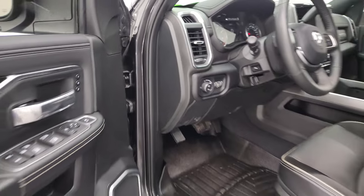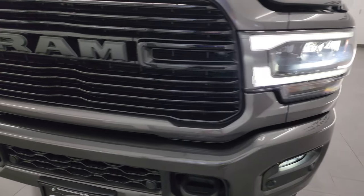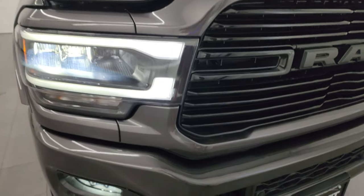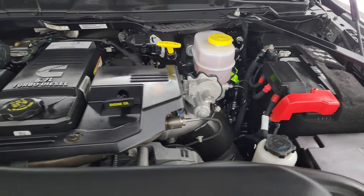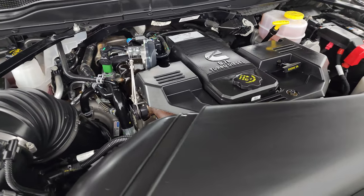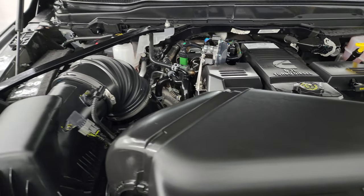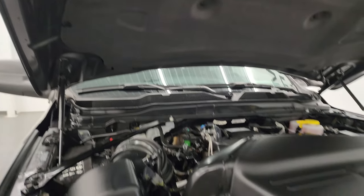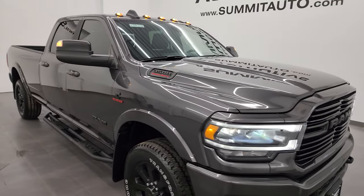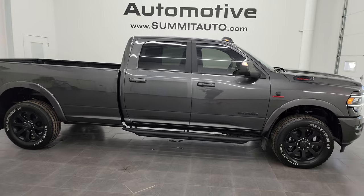Thank you for checking out the video — from this HD video you've been able to verify the quality, condition, options, and cleanliness of this vehicle all the way around and inside. You can see those LED lights are super bright and all working nicely. Under the hood we have the 6.7 liter high output Cummins diesel — 420 horsepower, 1075 foot-pounds of torque — engine bay very clean, runs very smooth. This truck has been fully safetied and inspected by our service shop, has a fresh oil and filter change, all fluids checked and topped off, and it is 100% ready to go. This one also has the 50-gallon fuel tank.